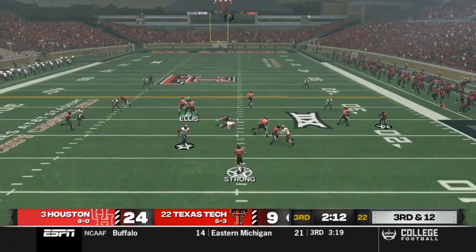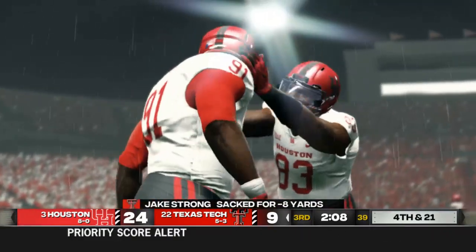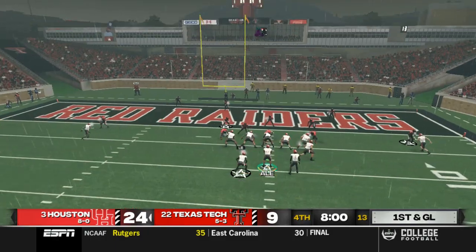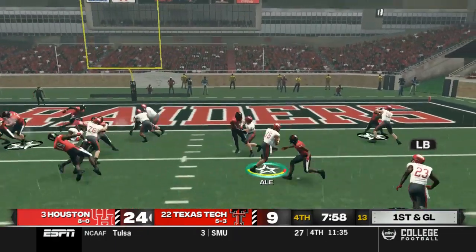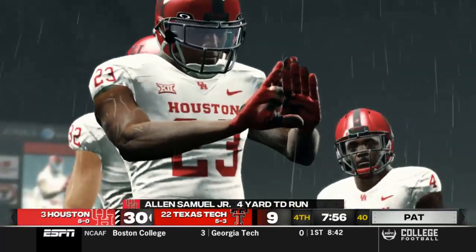Next drive for Texas Tech, 3rd and 12 — Strong can't find anybody, he goes down for a big 8-yard sack. Brian Dixon the one making the sack that time. And on 1st and goal in our next drive, option pitch out to Samuel — he's in for a touchdown.